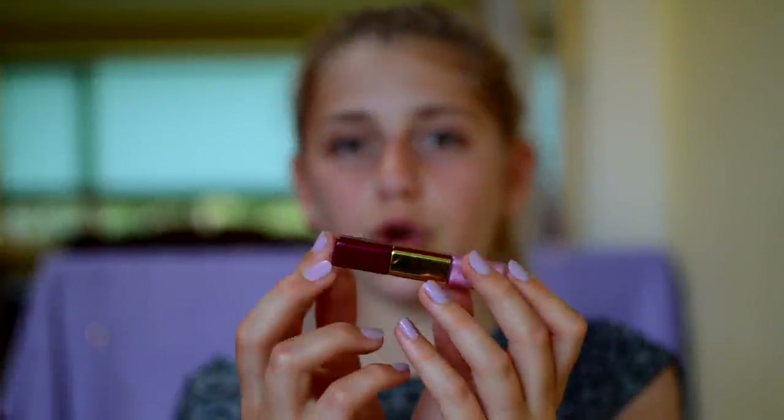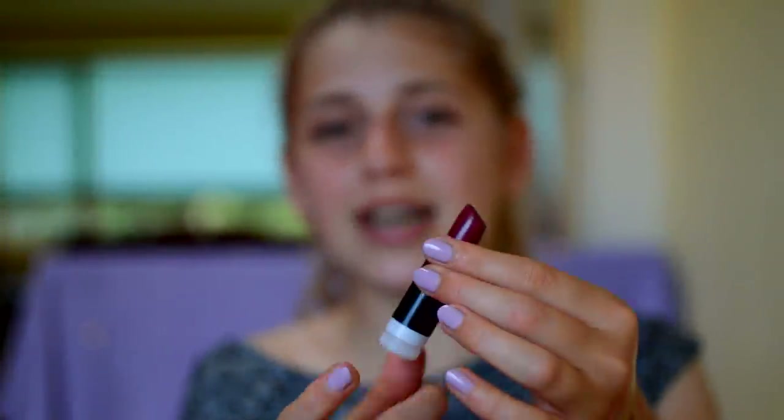Then I have an Elizabeth Arden Lip Gloss Duo — it doesn't have a shade name but has a reddish color on one end and a baby pink on the other. I also have the Kate Moss Lipstick in the shade 30. I got this from eBay and the bottom is coming off. It's such a pigmented berry color but it doesn't suit me at all, so I might sell this on Depop — I've only used it a couple of times.